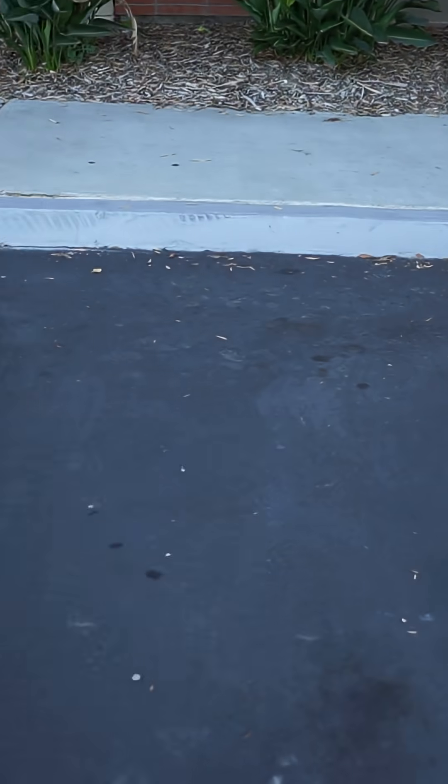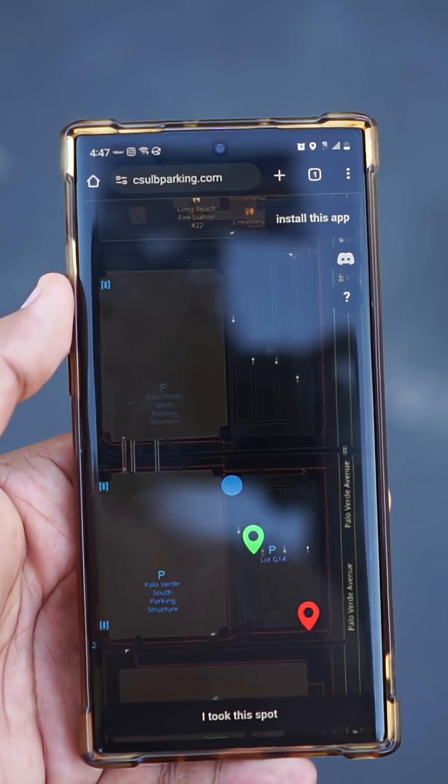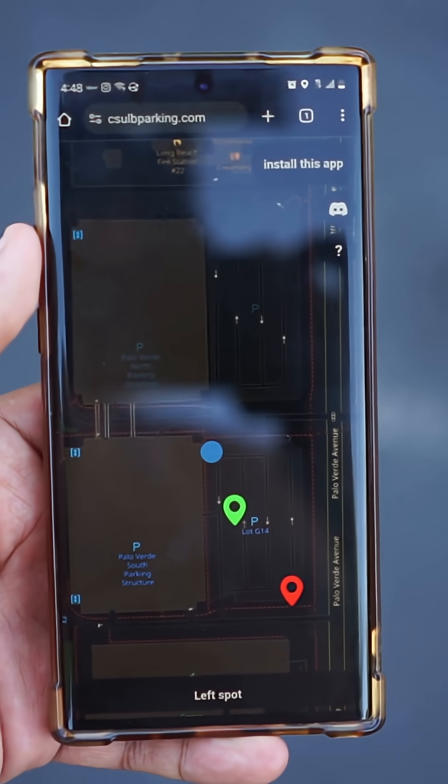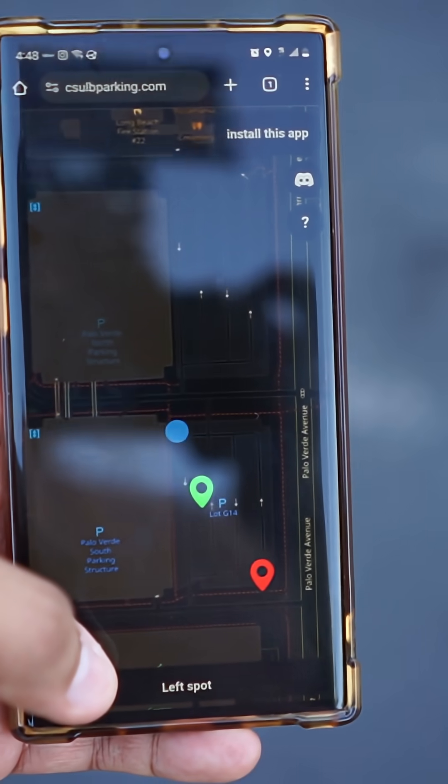So let's say that you're actually one of the lucky ones and you were able to find a parking spot. What you'll do is go over to csulbparking.com. Once you get to a parking spot, you can press the 'I took a spot' button. And when you come back to leave your parking spot, you can press the 'I left parking spot' button.